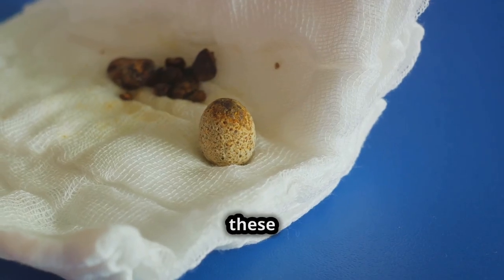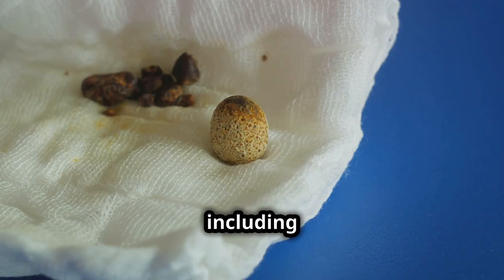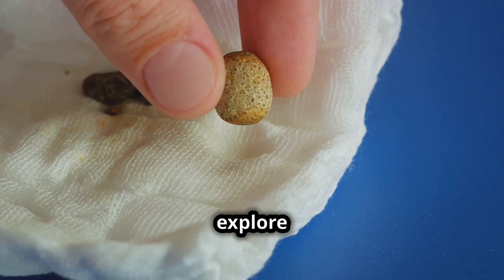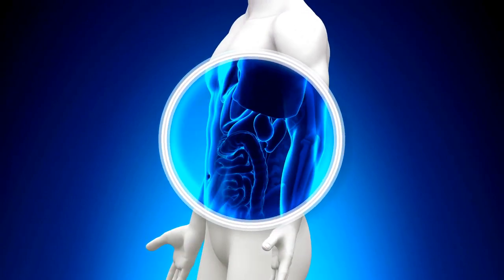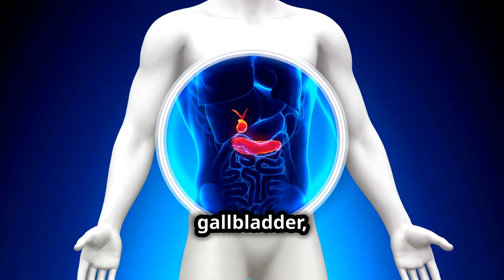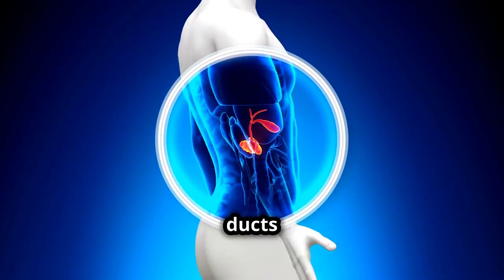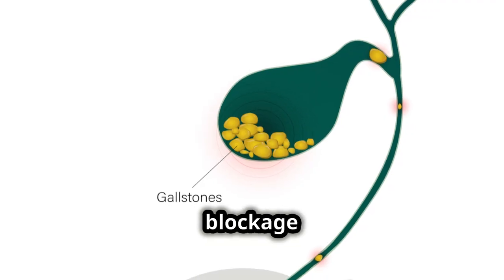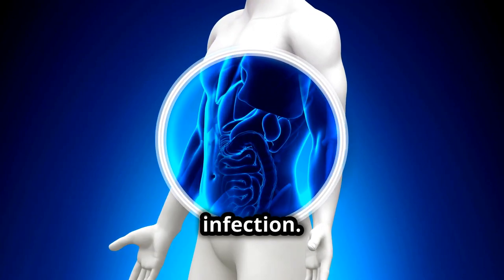Conditions affecting these ducts can lead to serious health issues, including inflammation and gallstones. Cholecystitis is an inflammation of the gallbladder, often caused by gallstones blocking the ducts leading from the gallbladder to the intestines. This blockage causes bile to build up, leading to inflammation and infection.